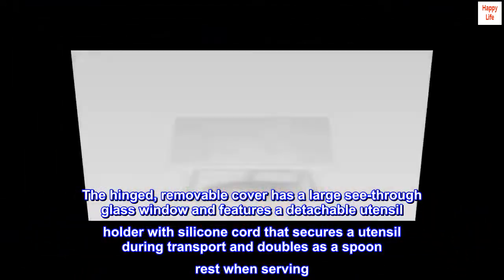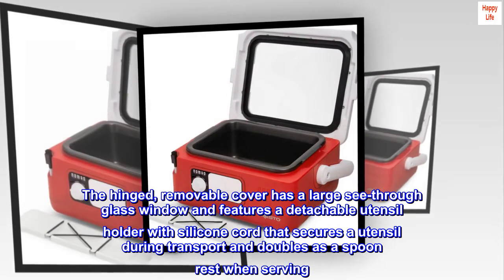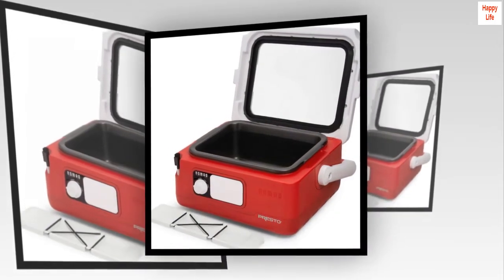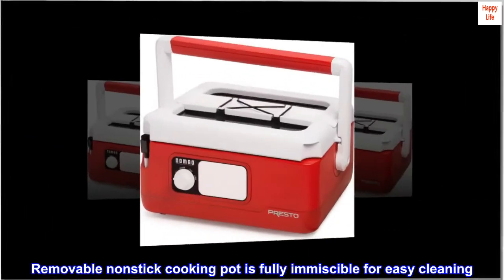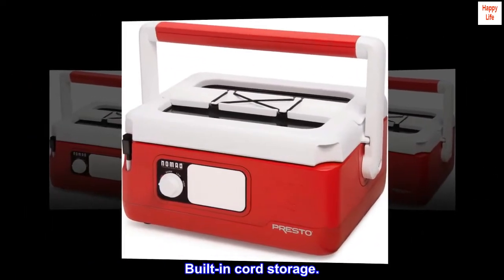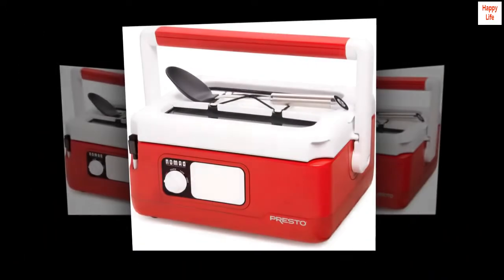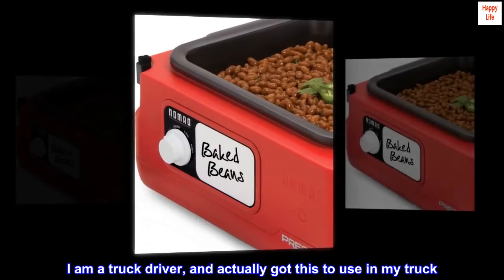It features a detachable utensil holder with silicone cord that secures a utensil during transport and doubles as a spoon rest when serving. The removable non-stick cooking pot is fully immersible for easy cleaning, with built-in cord storage.